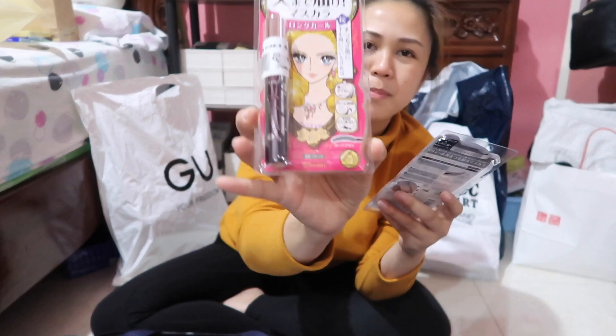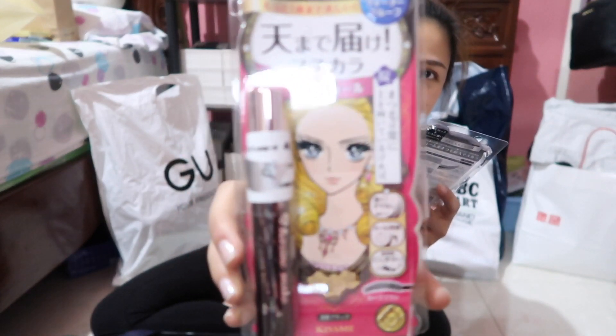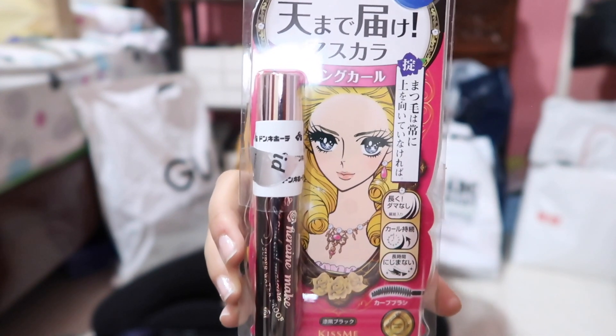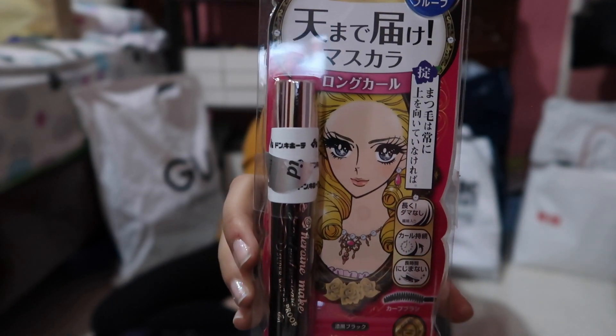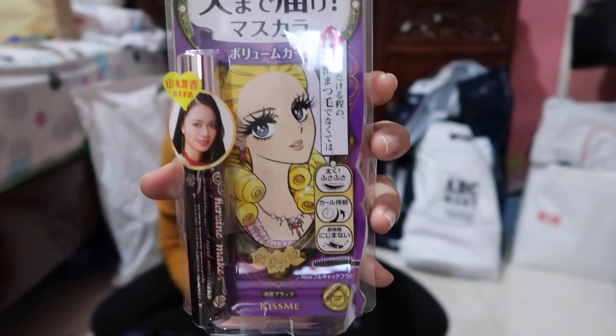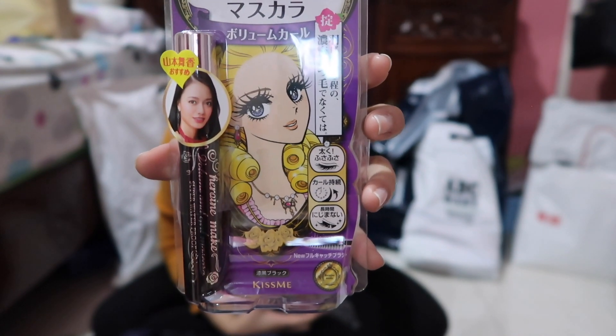This pink one — I think the purple is volumizing and the pink one is lengthening. So the purple is volumizing and the pink one is lengthening.